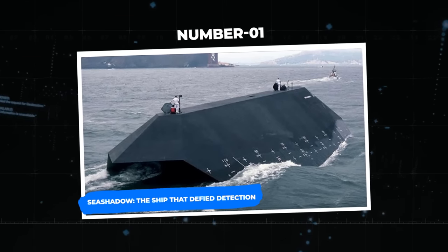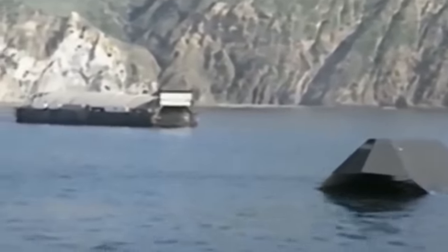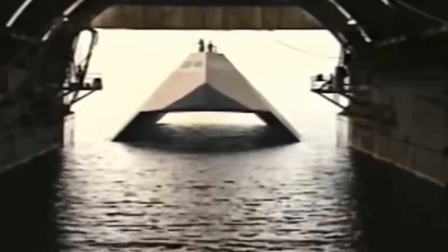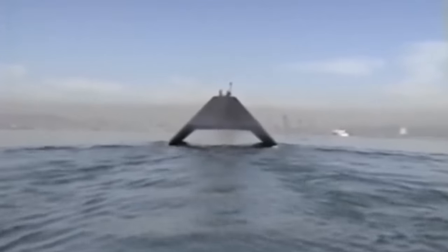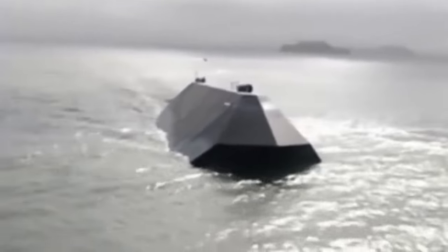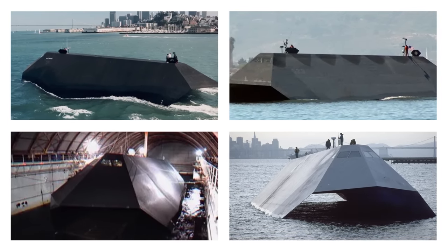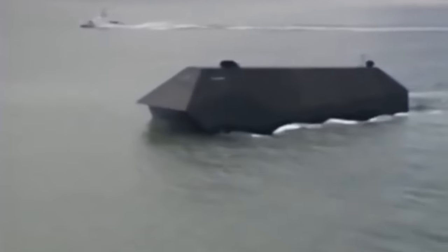Number 1: the Sea Shadow — the ship that defied detection. What if battleships had the ability to disappear from radar, rendering them undetectable? The Sea Shadow was developed as a top-secret military project at Skunk Works under the direction of Ben Rich, inspired by the F-17 Stealth Fighter. The small water area twin hull design ensured the Sea Shadow's ability to block Soviet satellite radar signals. To keep it hidden, it was built within the Hughes Mining Barge 1, a floating dry dock.